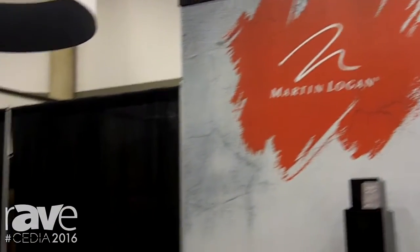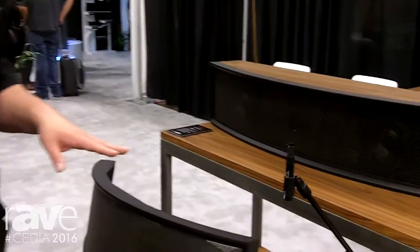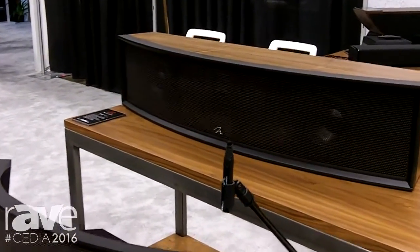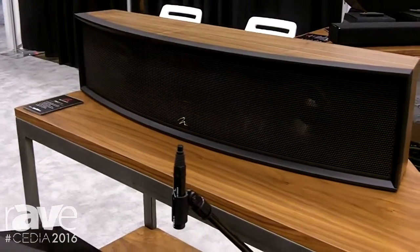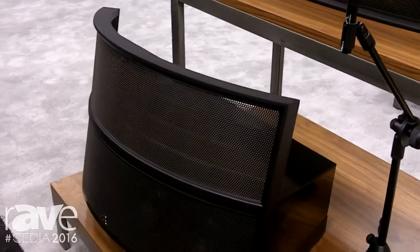I'm Devin Zell with Martin Logan here at CDA 2016. Today I wanted to tell you a little bit about a suite of new center channel speakers we're releasing. This show we've just announced three new electrostatic center channels to match our new Masterpiece and Electromotion series.